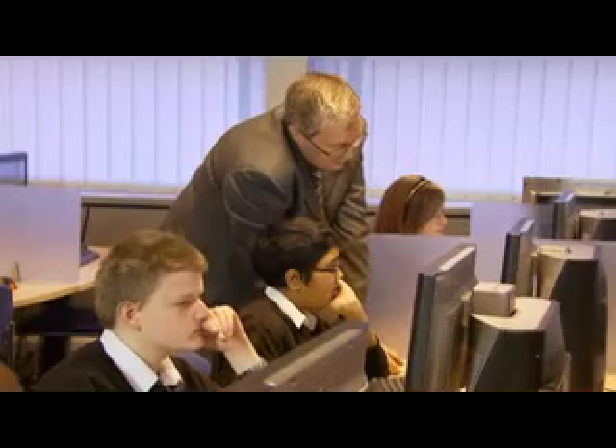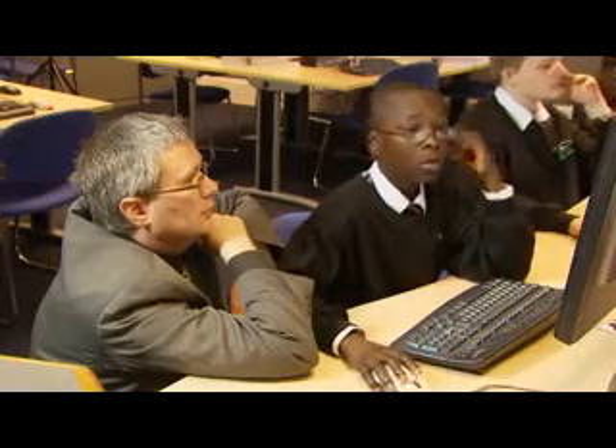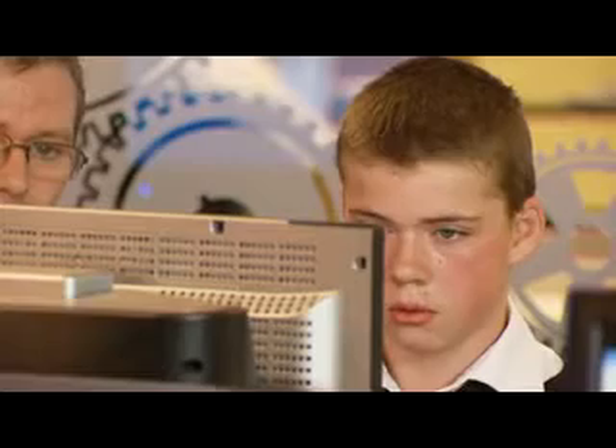The RM1 has certainly improved the motivation of the pupils. Most lessons they'll come saying, are we going up into the CLC to use the computers? And if the answer is yes, they absolutely love it. I would certainly recommend these computers over any others that I've come into contact with.